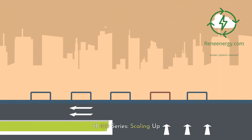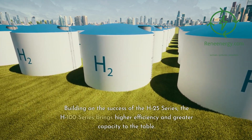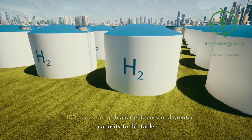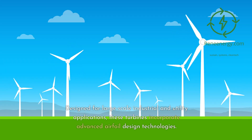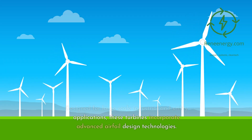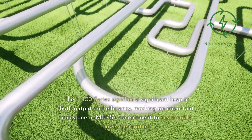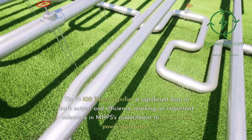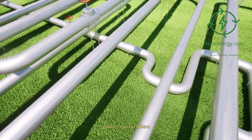H-100 series — scaling up. Building on the success of the H-25 series, the H-100 series brings higher efficiency and greater capacity to the table. Designed for large-scale industrial and utility applications, these turbines incorporate advanced airfoil design technologies. The H-100 series signifies a significant leap in both output and efficiency, marking an important milestone in MHPS's commitment to sustainable power generation.